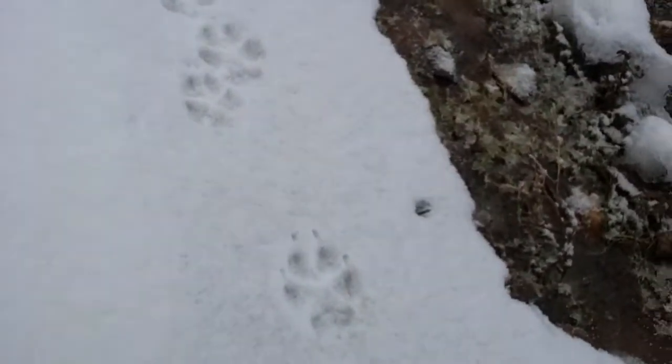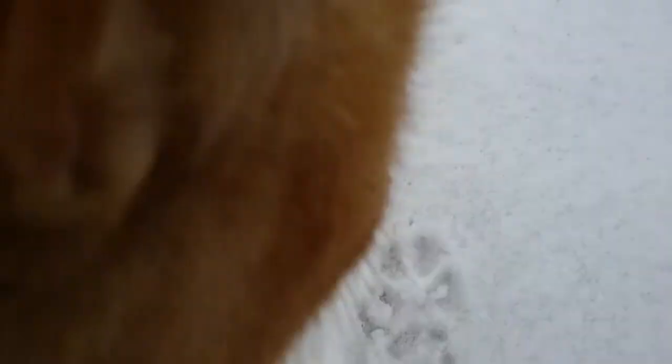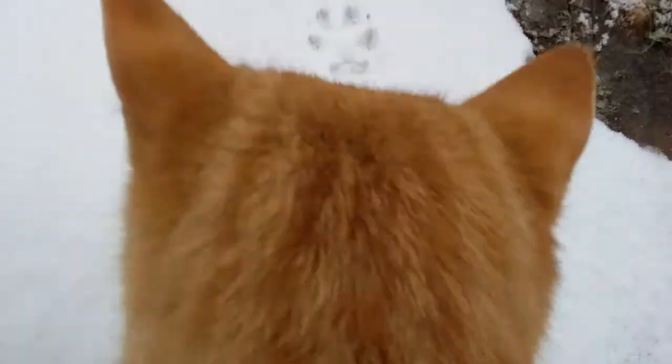And here's the cat — he has to see what I'm doing. It's Sickle of course. He's a pretty good sized boy, but look at his paw prints compared to those. Big difference. Big big difference.